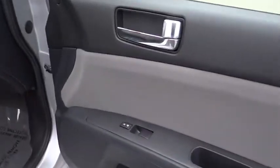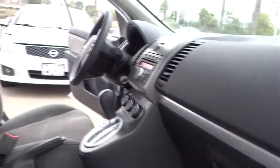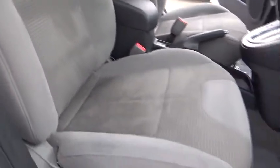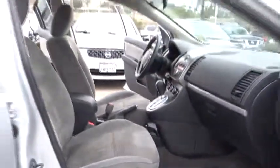This vehicle has less than 40,000 miles. Here are some of this vehicle's great options: steering wheel audio controls, traction control, anti-lock braking system, stability control, air conditioning, adjustable steering wheel, and power steering.